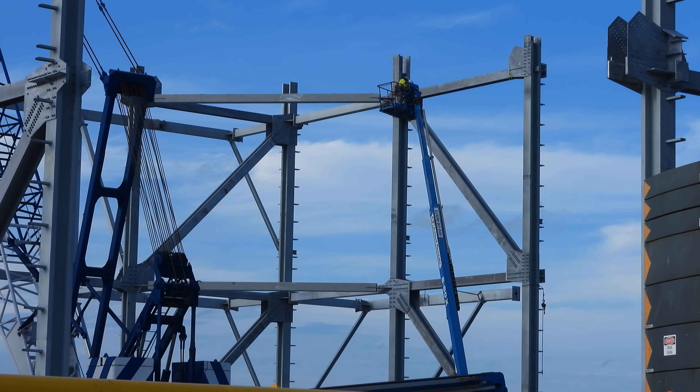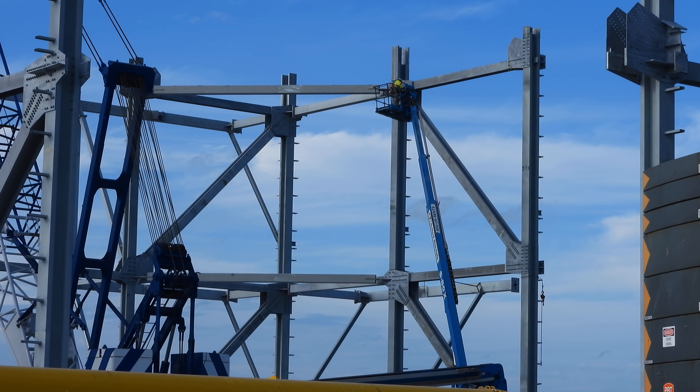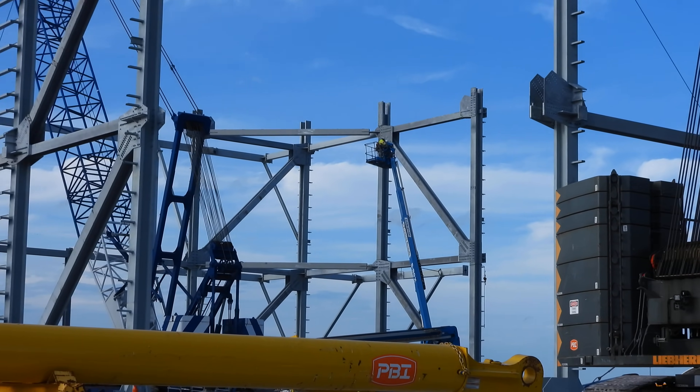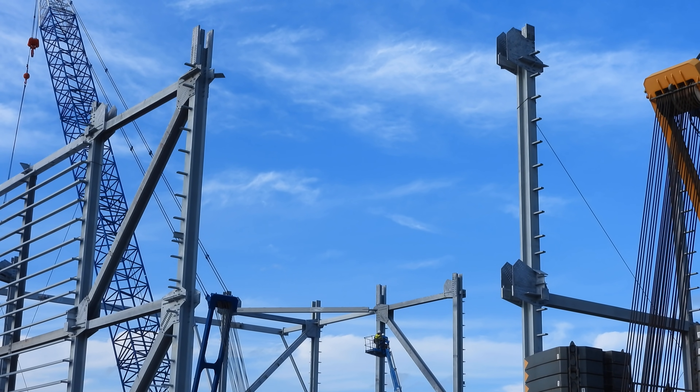This is the far corner, we can see the bracing. Also close up, they have removed the bracing from this corner here.